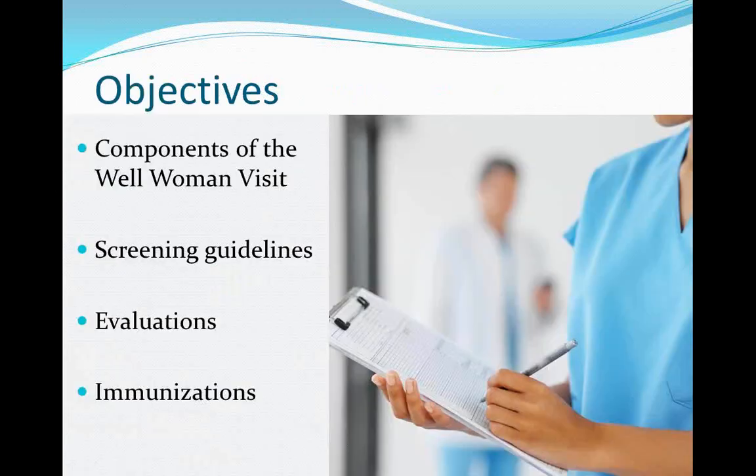Good morning, everybody. As Elliot said, I'm Dr. Isom. I am a board-certified obstetrician-gynecologist at the Cinco Ranch Clinic. I joined Kelsey in August of 2012. Prior to that, I was in private practice. Today, we're going to quickly go over some of the components of the Well Woman visit and get everyone up to speed on the current screening guidelines, and talk about when it's appropriate to perform additional evaluations and immunizations. If you have any questions that pop up, we'll have some time at the end for question and answer.